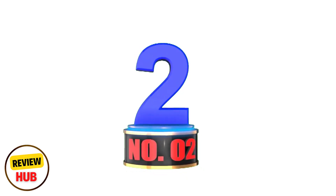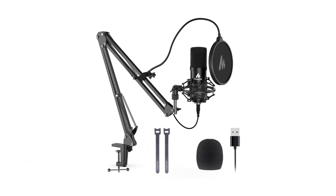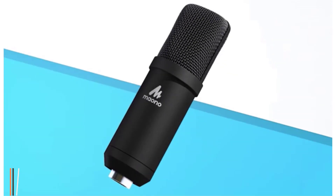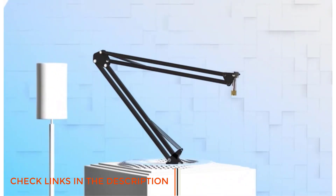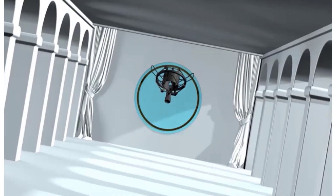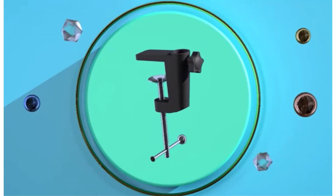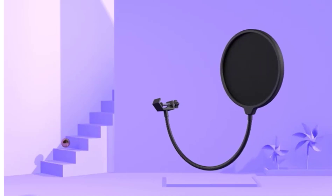Number 2: Maono USB Professional Sound Recording Microphone. The Maono AU-A04 USB Microphone stands out as a versatile recording solution that delivers professional-grade audio quality at an accessible price point. With its impressive 192 kHz 24-bit sampling rate and 30 Hz to 16 kHz frequency response, this condenser microphone captures crisp, detailed audio that's perfect for podcasting, gaming, and vocal recordings. The plug-and-play functionality eliminates the need for additional drivers or sound cards, making it remarkably user-friendly.